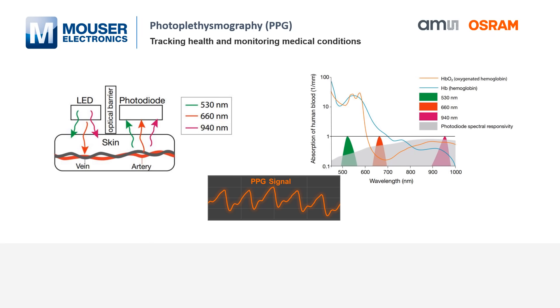Considering the optical properties, green has established itself as the most commonly used wavelength for heart rate monitoring, while red and IR are used to assess the blood oxygen saturation.